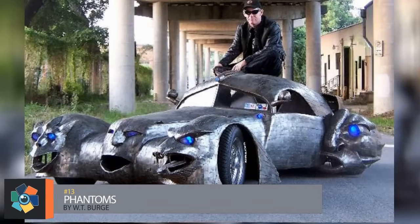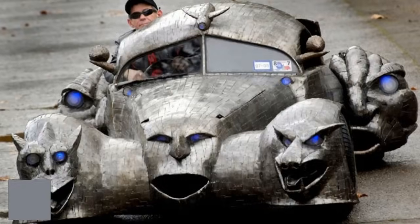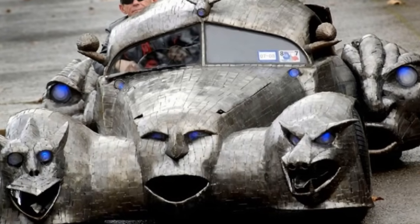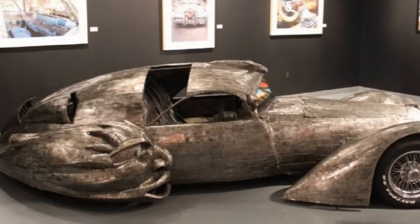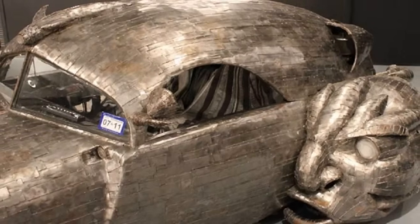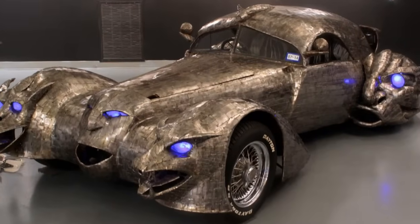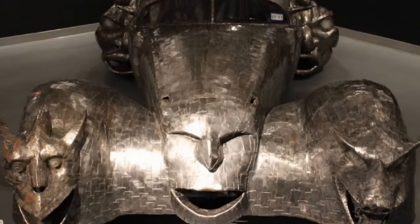Number 13. This monstrosity named Phantoms was built by W.T. Burgess with a bit of inspiration from a 1937 Bugatti Atlantic. He stripped down a 1968 VW Beetle to nothing but the motor, suspension, steering, and transaxle, then topped it with a wire armature covered with small pieces of two-gauge steel all welded together. The 1,900-pound two-seater gets its name from the gargoyle heads mounted on the fenders and front end. LED lighting gives the eyes a blue glow, which adds to the sinister look of the car.